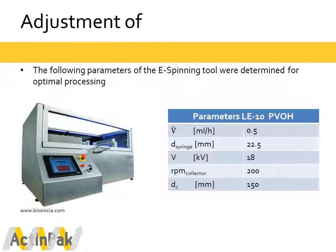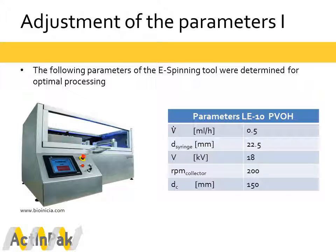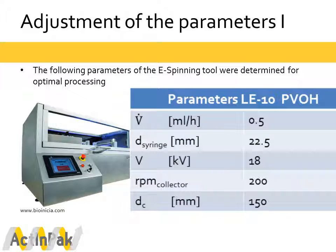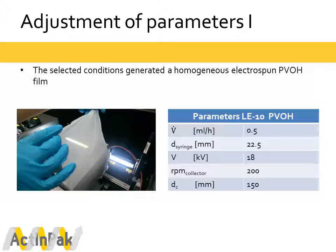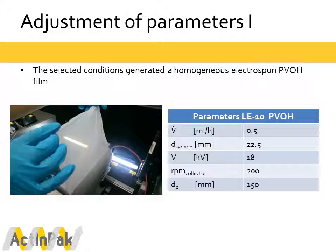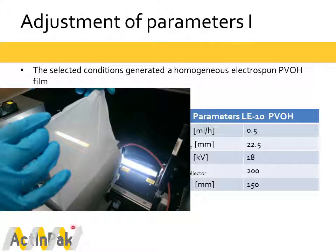The adjustment of the electrospinning parameters is highly important, and we determined the following optimal processing parameters. The flow rate of the polymer solution was kept constant at 0.5 milliliters per hour. The voltage was adjusted to 18 kV, and the distance between the needle and the collector was set to 150 millimeters. As a result, we were able to generate homogeneous electrospun PVOH nanofibers, as seen in the picture.